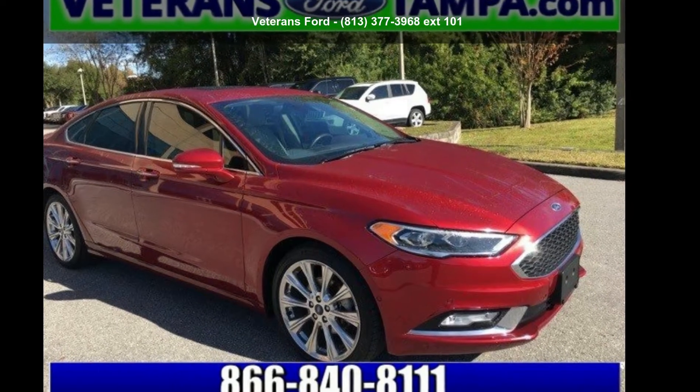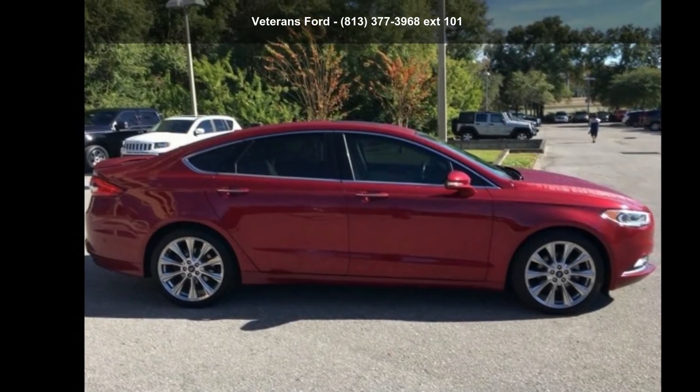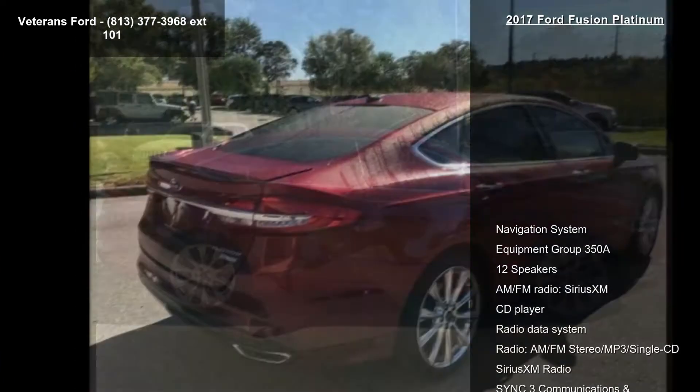Presenting the Ford 2017 Fusion Platinum. This may be the set of wheels you've been looking for. Enjoy these notable features: